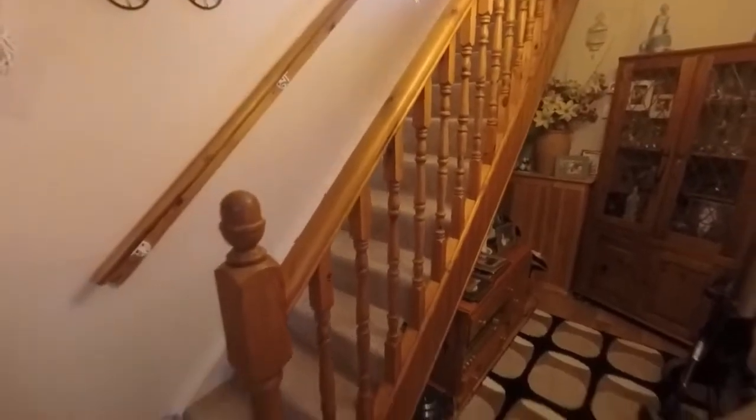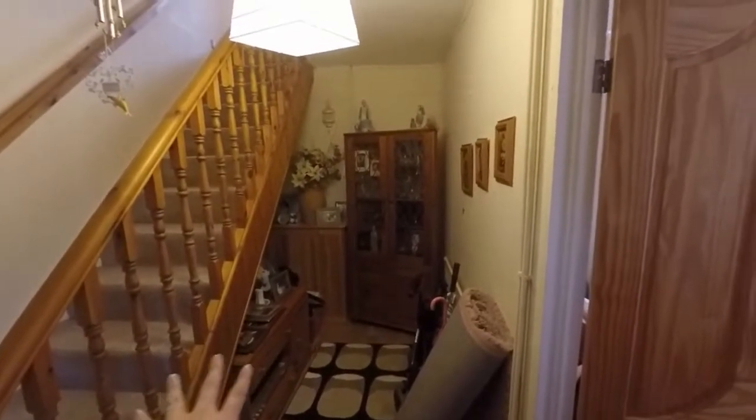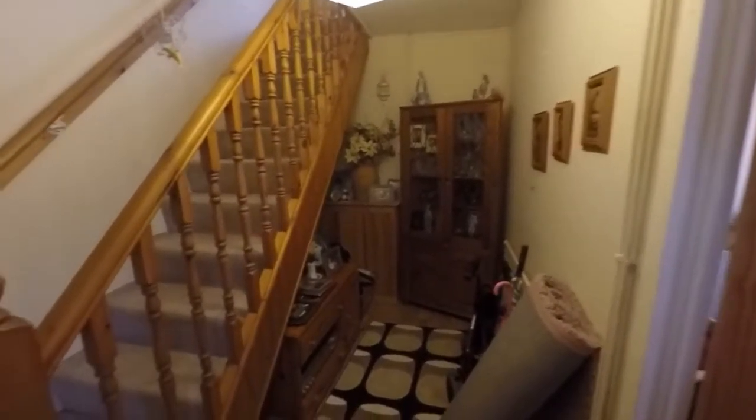Entering into the hallway, you have the stairs up to the first floor. It's a nice big hallway area with lots of room for storage underneath the stairs, and there's space here for a nice little unit or some furniture.